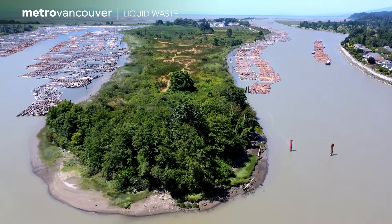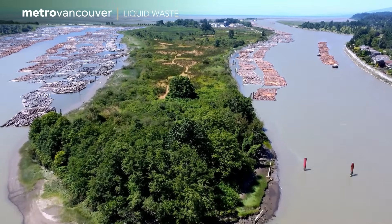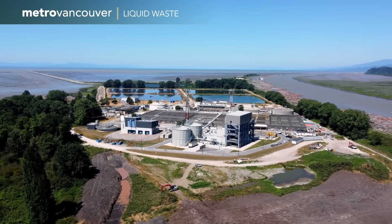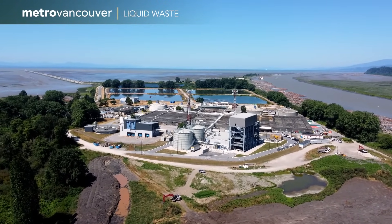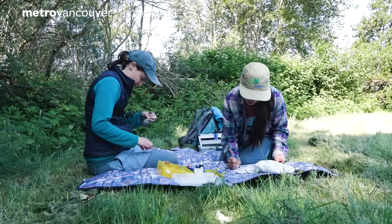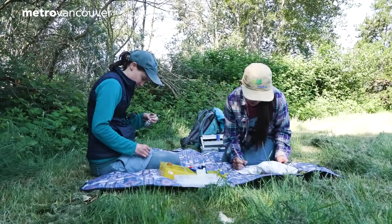Metro Vancouver has been fantastic at reaching out to the community and scientists such as Birds Canada to seek their advice and their input into the design of the wastewater treatment plant and the redesign of the whole park here. Metro Vancouver Regional Parks Foundation were integral to this project — they gave us some seed funding initially.